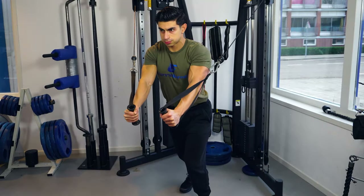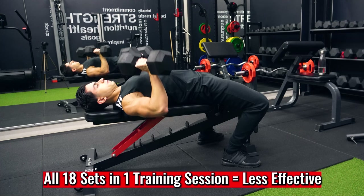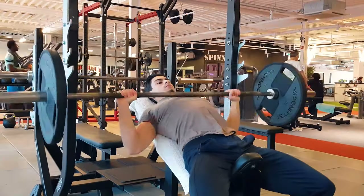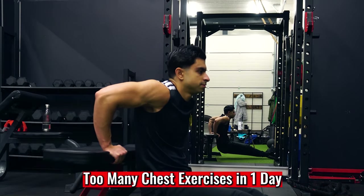If we talk about training volume, it is also important to make a quick note on training frequency. Because let's say someone has 18 sets of chest training in a week — doing all of these 18 sets in one chest workout will typically be less effective than if you divide your volume over two to three training sessions. Just think about it: if you do a dumbbell bench press, incline press, close grip bench press, chest flies, and dips all in one training day, you won't be able to maximize your performance on each lift.